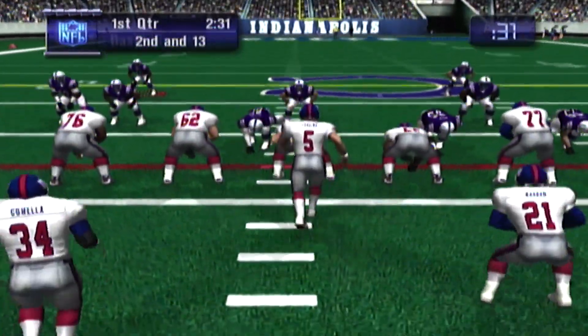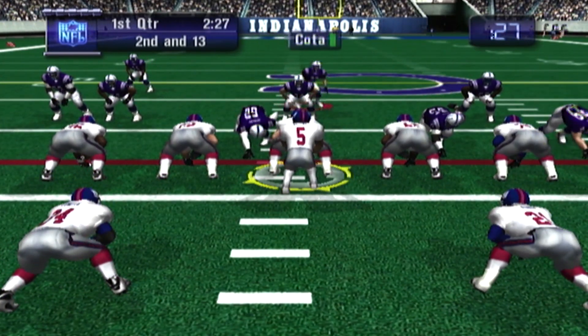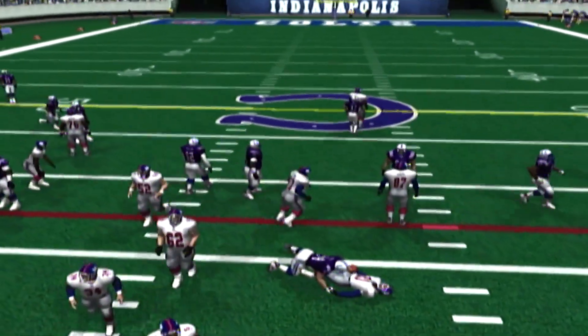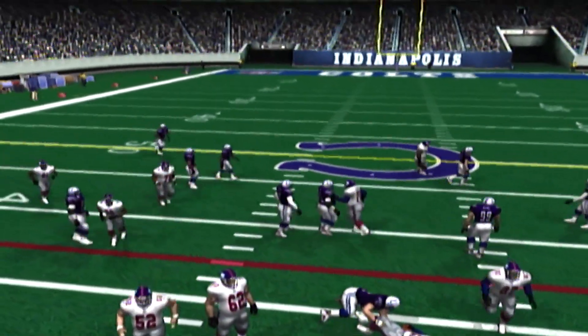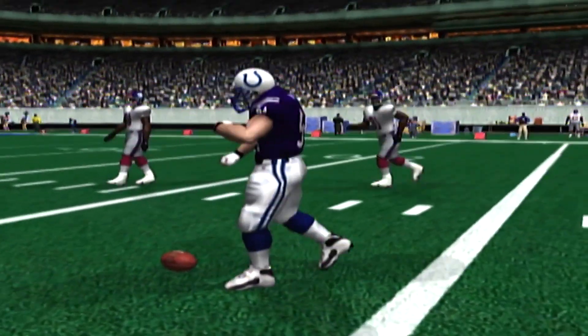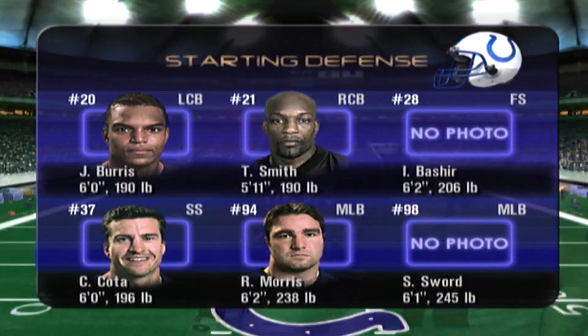Split backs for the Giants. Barber runs it. He is brought down behind the line. The effort by the offense on that play was bad. On your screen are the names of the defensive starters for Indianapolis.